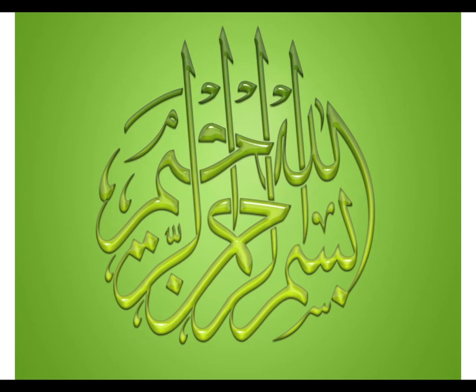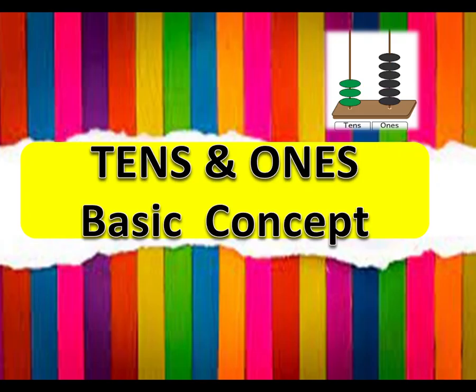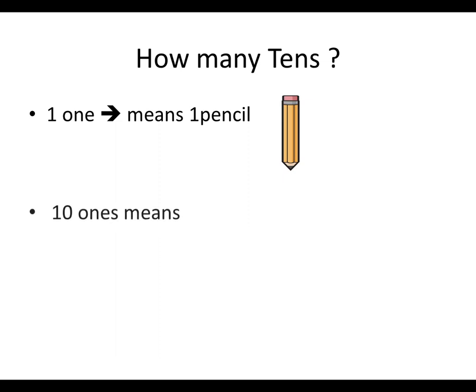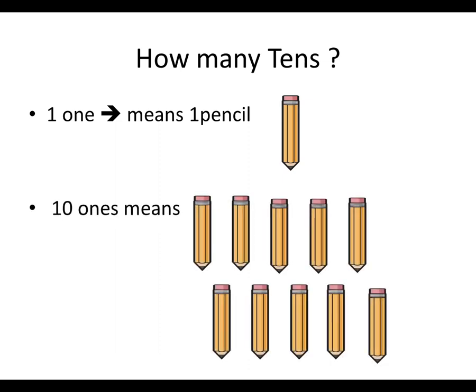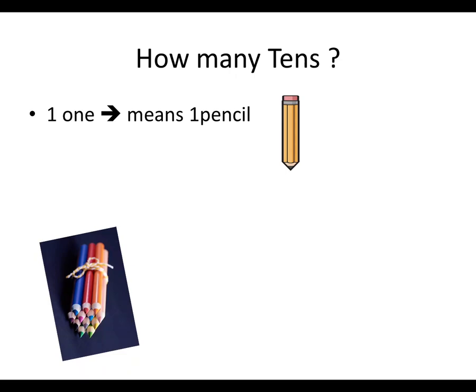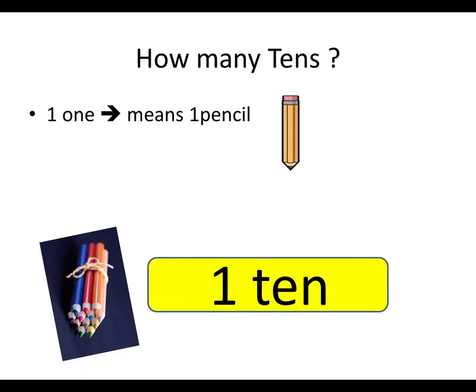Assalamu alaikum. Today let's learn how many tens — tens and ones, basic concepts. One one means one pencil. But ten ones means ten pencils. So when we group ten pencils together, we get one ten. One ten means ten pencils.